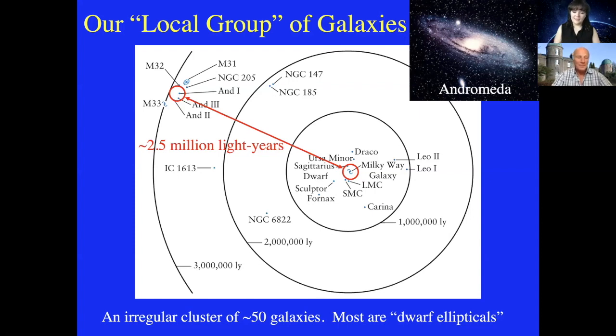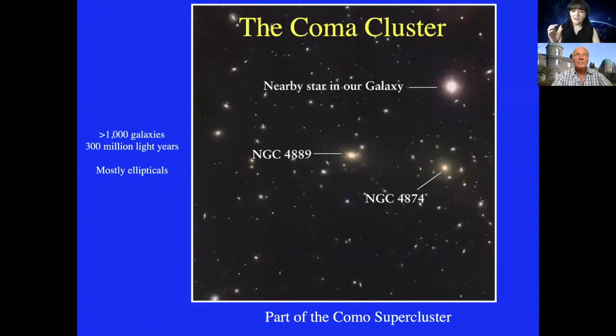Galaxies actually come in clusters. Our local group is falling towards the Virgo cluster of galaxies — is that the heart of our universe? In fact it isn't. There are other giant galaxy clusters called superclusters all over the universe. Here's a picture of the Coma cluster, about 300 million light years away, with about a thousand galaxies. We're not falling towards it, but it's part of another called the Coma supercluster, and the Coma cluster is one of the largest clusters inside that supercluster.